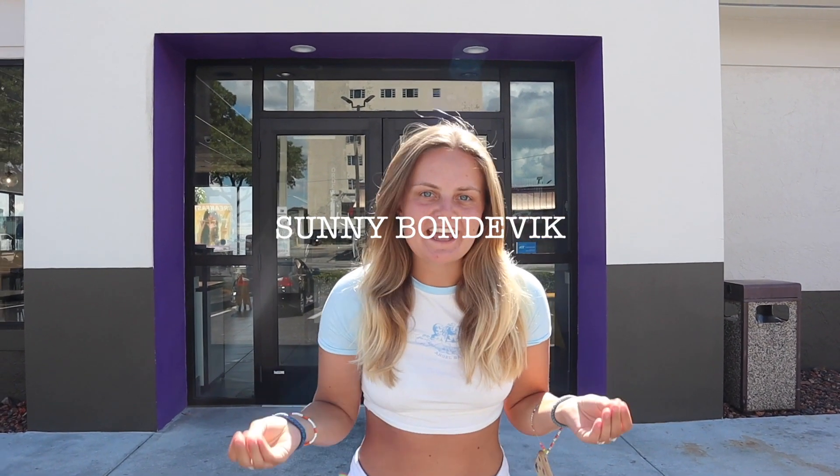Welcome to the USA! What screams more American than fast food restaurants? I will show you the top five fast food restaurants and we're gonna try them out. We are gonna start with one of the classic ones and that's Taco Bell.